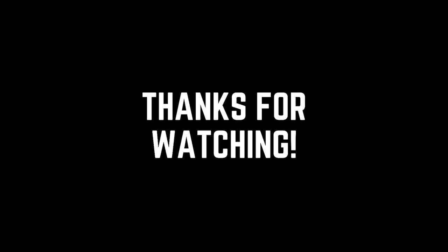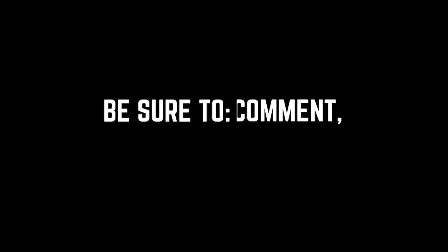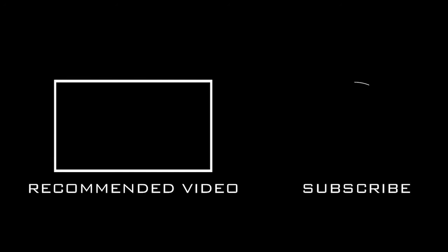Those were the 10 best ways to spend your $1,200 stimulus check. We thank you for watching and hope you enjoyed the ideas provided.